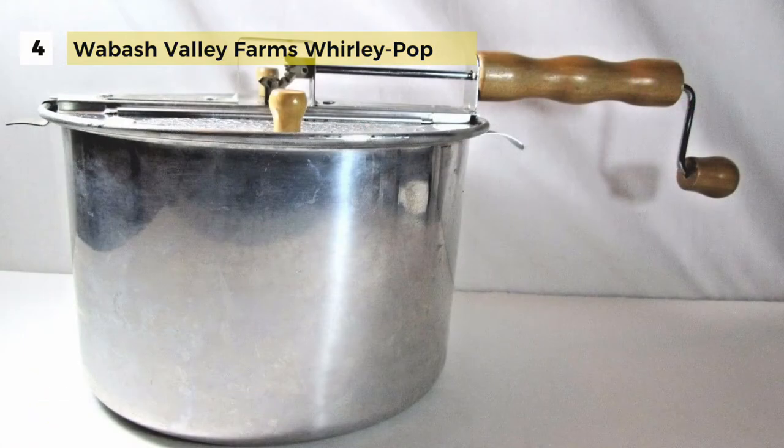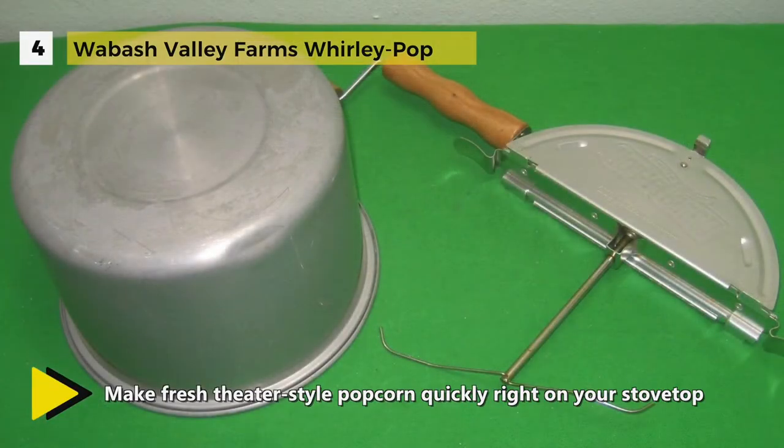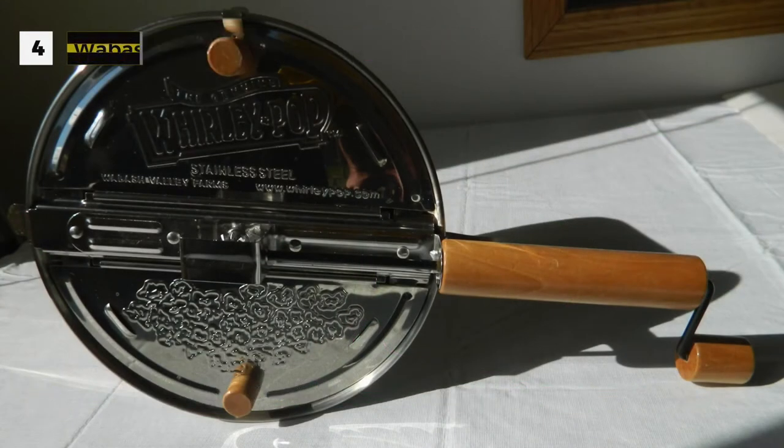The patented stirring mechanism is designed like a commercial popper, preventing sticking and burning by moving every kernel until it pops, up to 42 times its original size. The wooden handle and crank stay cool to keep hands away from heat and steam.